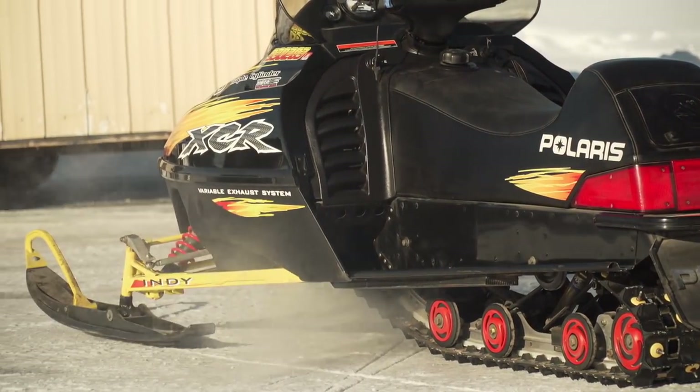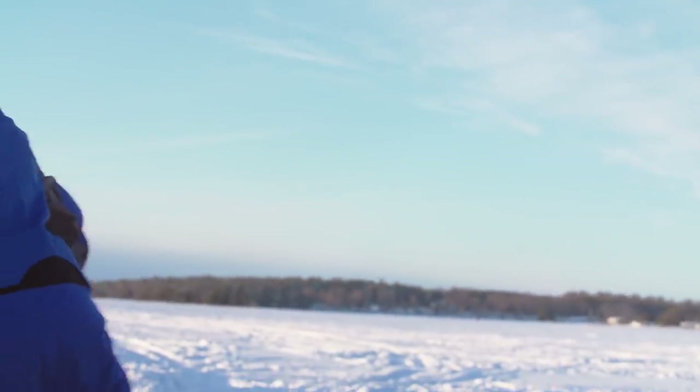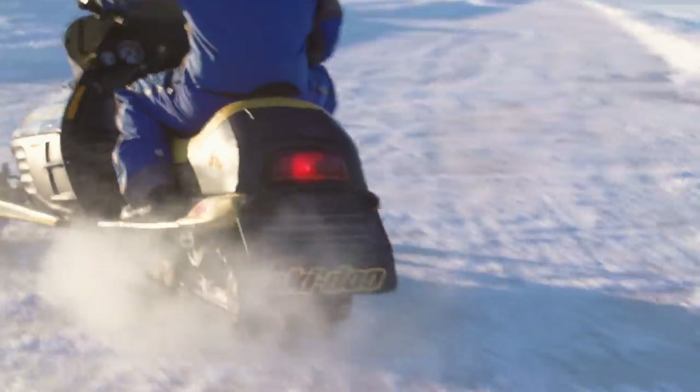On social media, a lot of you were asking for the sound of these old triples running, so before we get to wrenching, we're going to play some sound clips of these old sleds just ripping it down the ice. This will be like bacon for your ears.